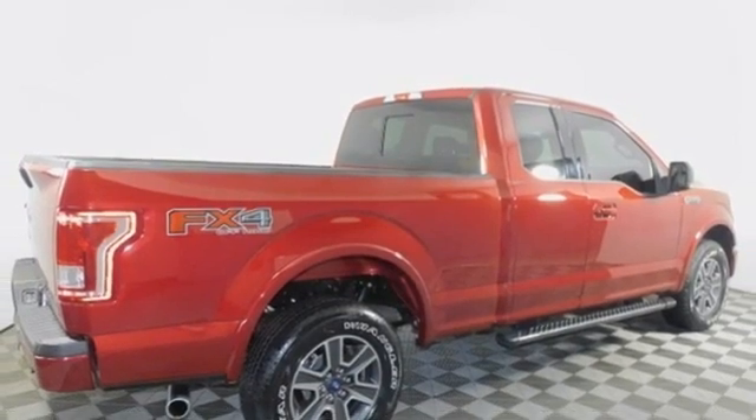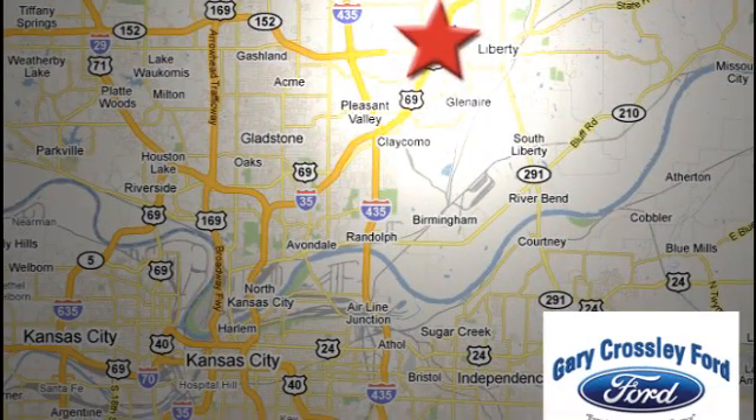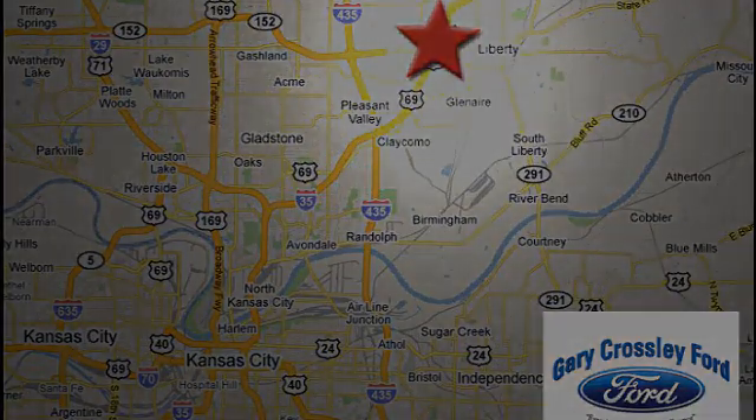You'll never know till you try. Test drive it today. Discover the Crossley difference today. 8050 North Church Road in Kansas City, in the Liberty area at I-35 and 152, just 10 minutes from downtown.